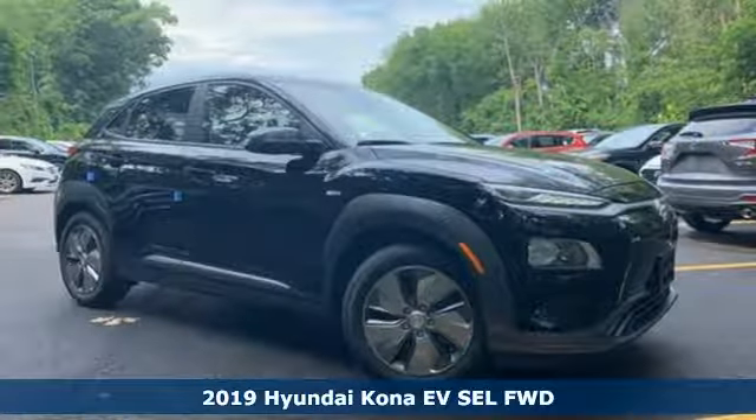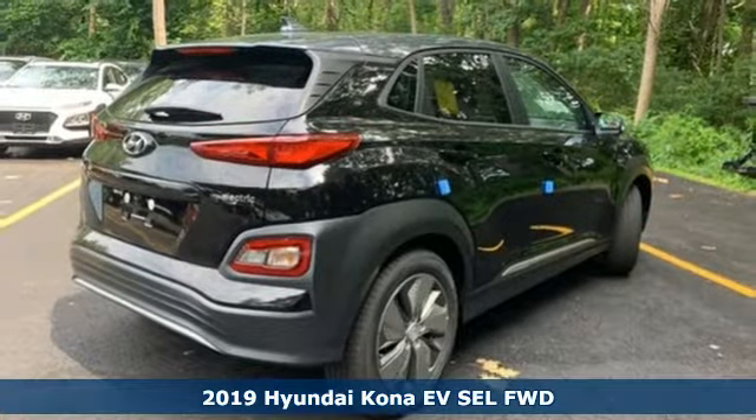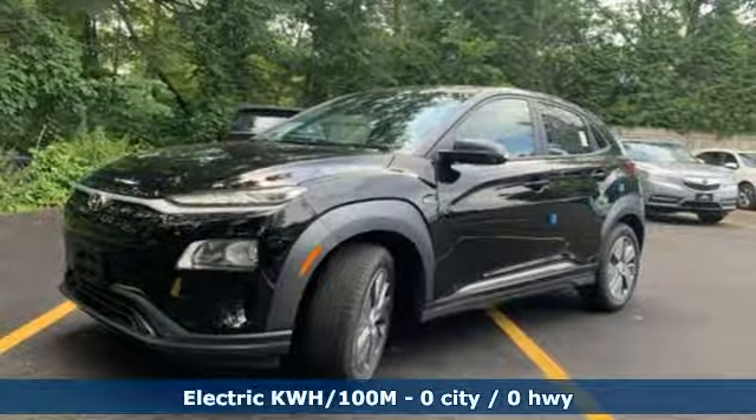It's a new 2019 Hyundai Kona EV. Hyundai's attention to detail means a better driving experience for you. And get ready for an impressive combination of features.